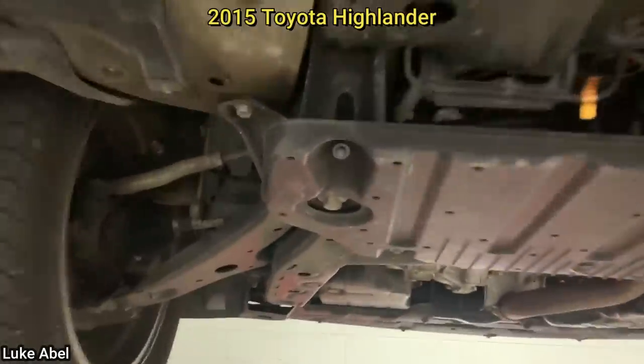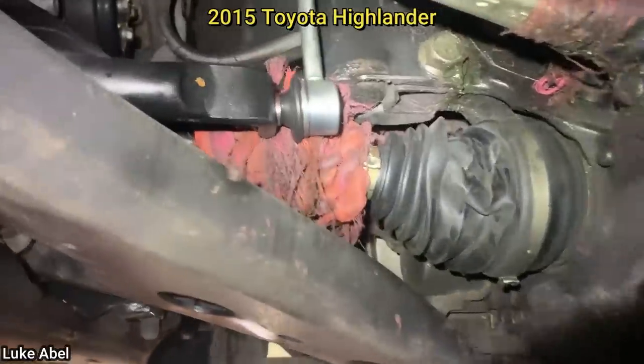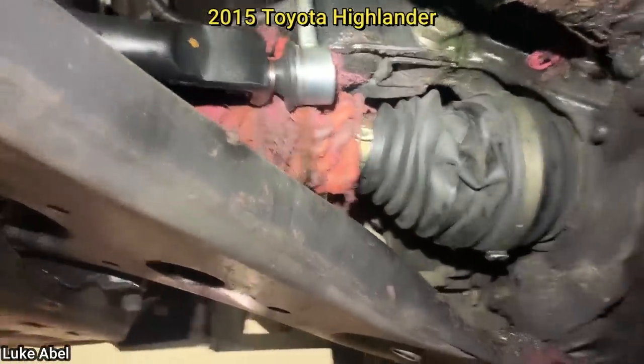The customer hears a weird noise in the front while backing up. There's the problem — a dog toy.